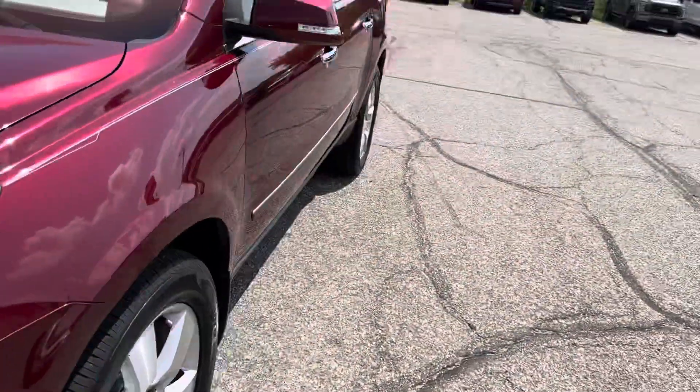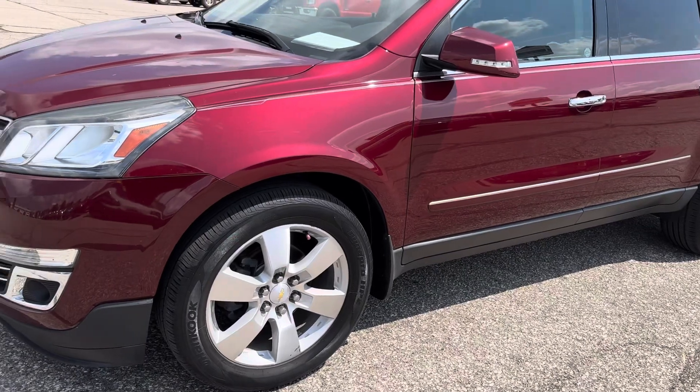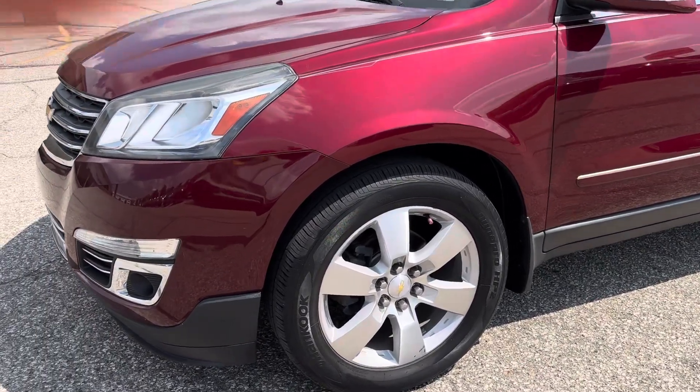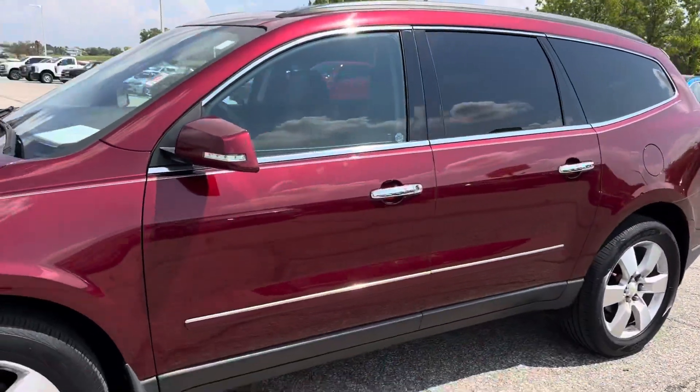Got a few rock chips here on the front hood. Body panel going down the side looks excellent. No dings, dents, or scratches that I can see. Tires are probably around 25% tread wear left.